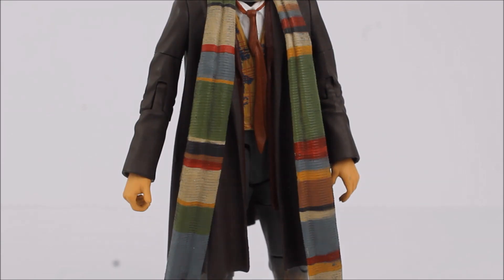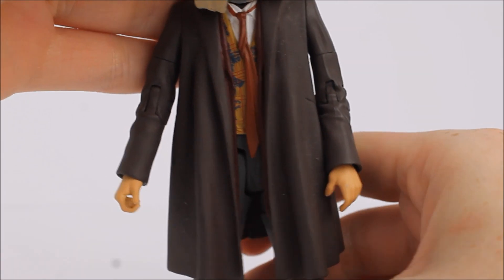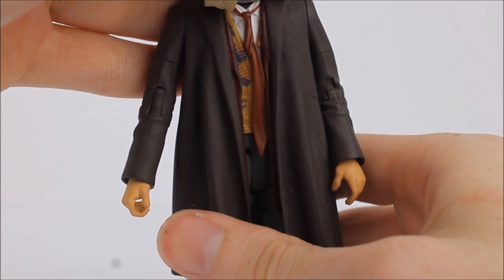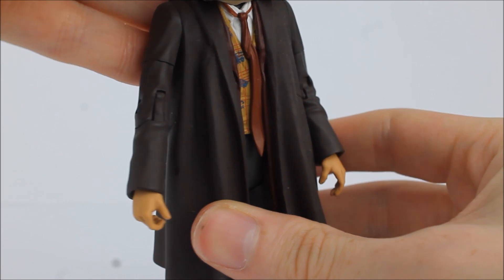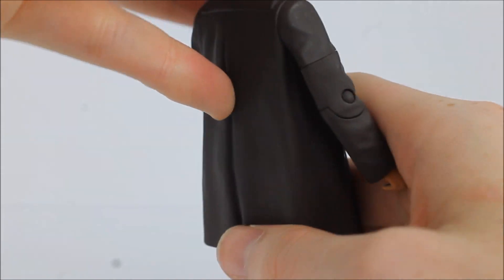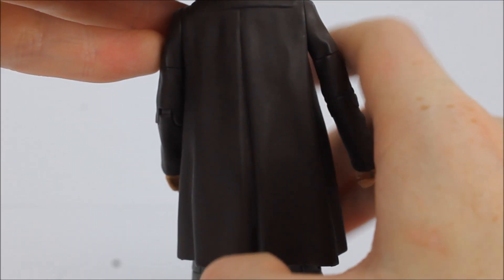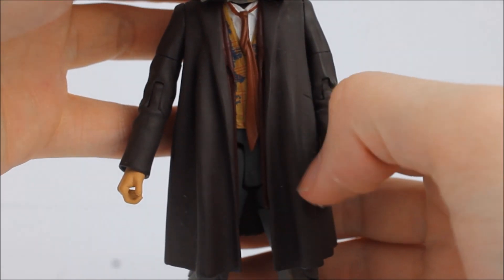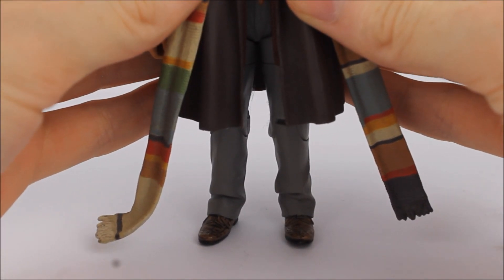As for the costume, it uses the usual Season 12 Fourth Doctor scarf seen on a lot of his releases, and underneath we get the suggestion of the Season 12 costume, this time rather unusually painted with a brown scarf — which I believe is inaccurate and should be the mint green of the wave one figure. Over the top we have the duffel coat, which was also used on the recently released B&M 2019 Harry Sullivan figure, with further detailing on the back including shoulder pads. It is quite a nice sculpt overall, and a nice variant of the Fourth Doctor costume. The legs are exactly the same as the original wave one release.